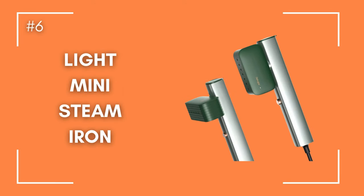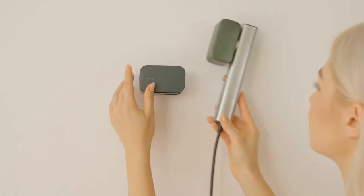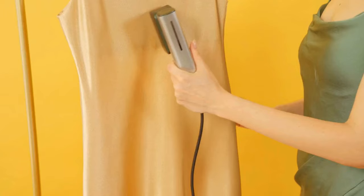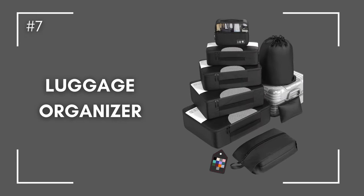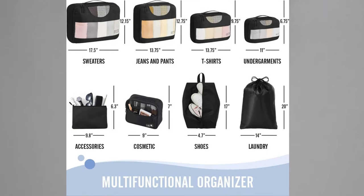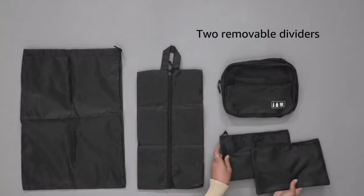Number six: the wrinkle warrior. Small but powerful, this travel steamer is your secret weapon against wrinkles. Maintaining your elegance shouldn't be affected by the number of hours you spend traveling. Number seven: the packing pro. Packing cubes are a great help for any traveler. With these organizers, your stuff becomes classified and orderly, turning your bag from a pit of disarray into an island of efficiency.